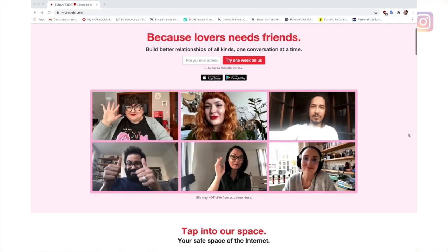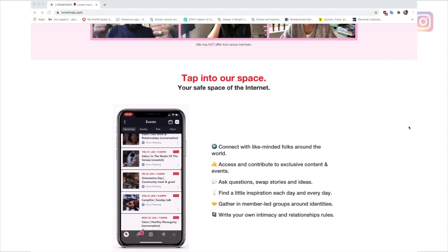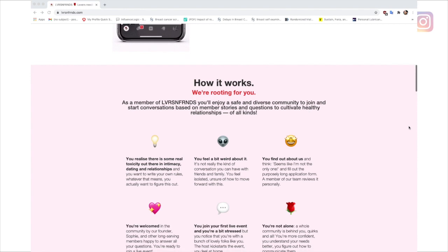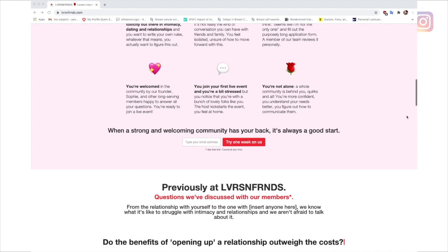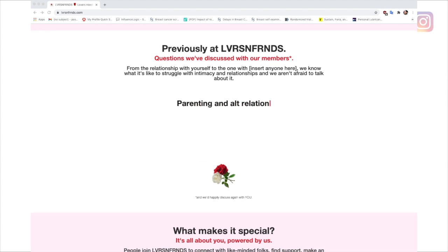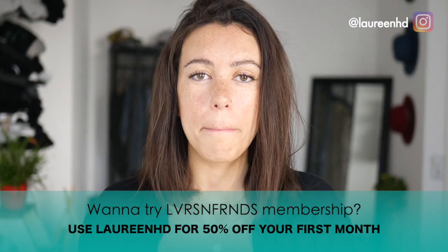Before I get into sex menus, I just want to give a shout out to Lovers and Friends, where I had the chance to hear about sex menus. Lovers and Friends is an online social club where a community of curated folks discuss anything from sex, intimacy, and relationships. I've become an ambassador for the platform a few months ago, and I really enjoy the kind of open conversations held there that you don't necessarily find in the people who surround you. If you're curious, you can use the code LaureenHD for 50% off your first month.